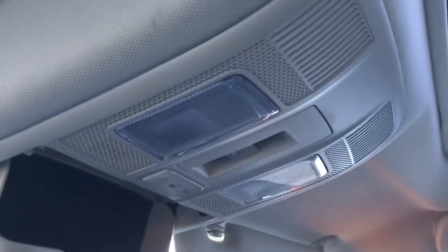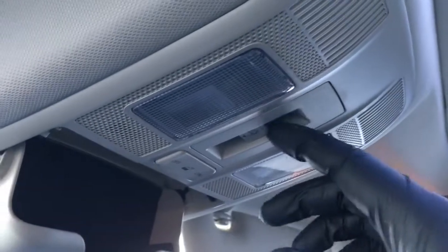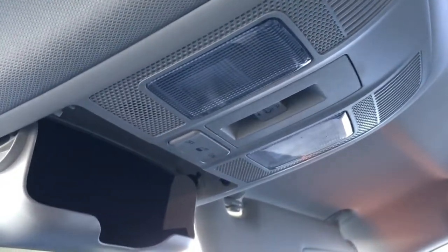Up top, from back to front, we've got interior lighting, grab handles at all four entry points. We've got a sunroof with a manual sunshade, and the driver and passenger visors have illuminated vanity mirrors. The overhead console has interior lighting controls, controls for the sunroof, storage for glasses, and an auto-dimmer rear-view mirror with a universal garage door opener.